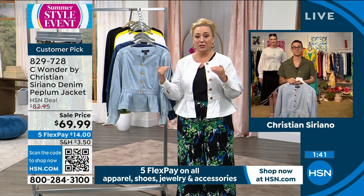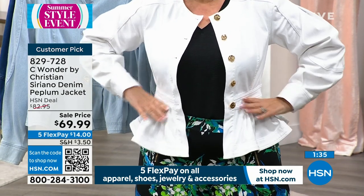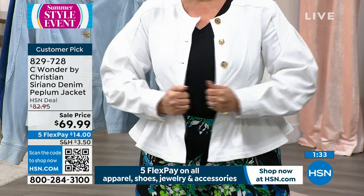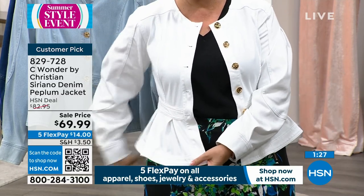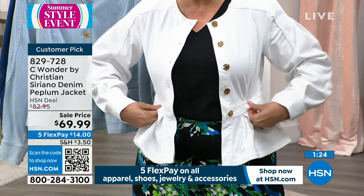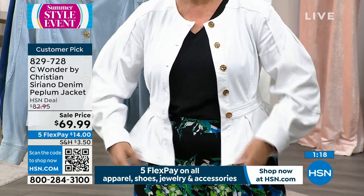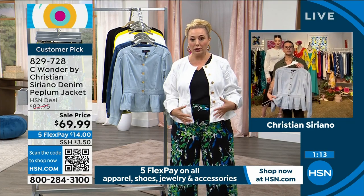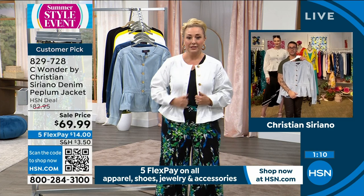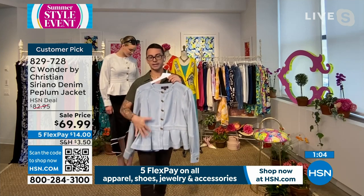Everybody — this jacket, I will tell you personally, the way I'm built, I love this because it comes right at my natural waist. Sometimes jackets — I like that it has length because of the peplum. So you get the length and coverage, but it does have a waist right where your natural waist is. It's not a peplum that comes out and gives you bulk in the front. The front is very flat — there's no flounce right in the center.